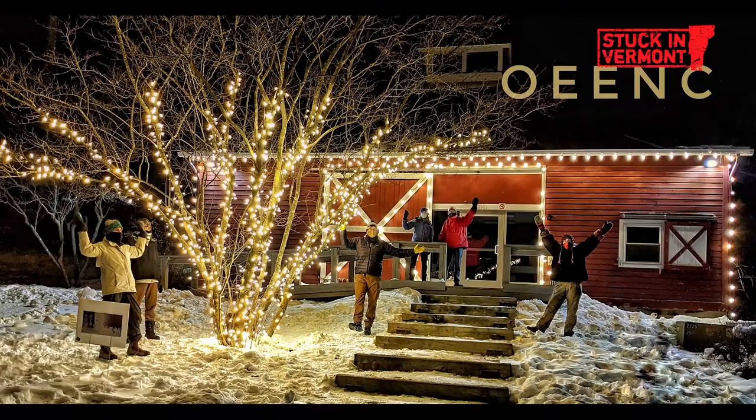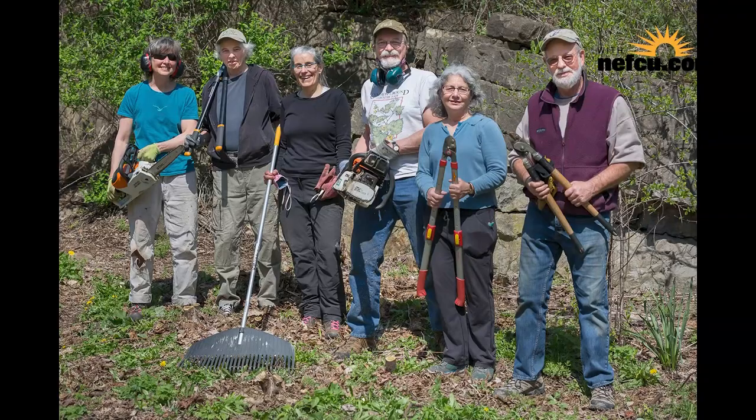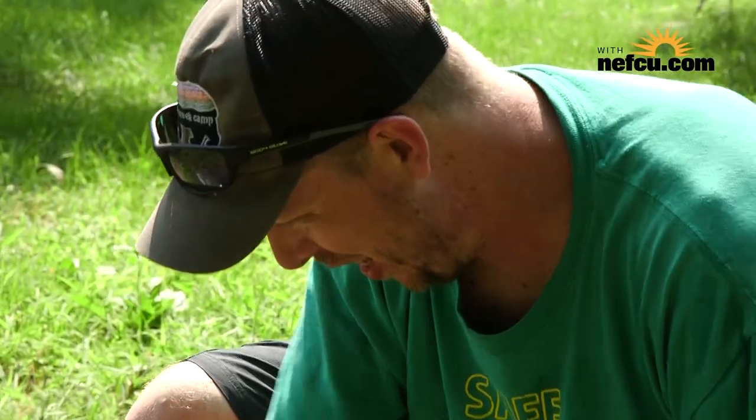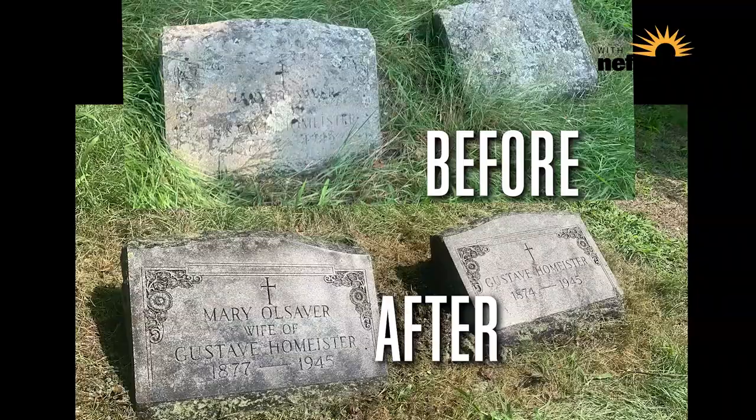The more you know your local history, the more you care about a place, and the more you care about a place it kind of replicates around everyone else. I think that's part of the Old East End's success — because a few people care, it's grown from there. People help in whatever way they feel they can: some people clean stones, some people do other things. It's just a nice way for people in the community to learn a little history and meet their neighbors.